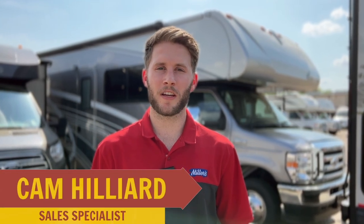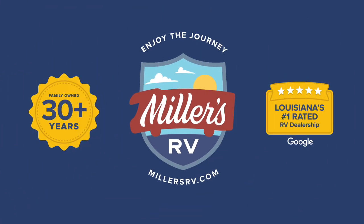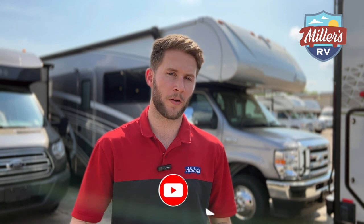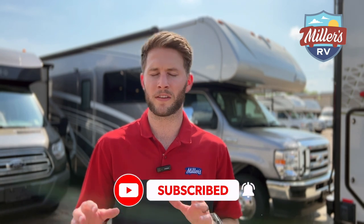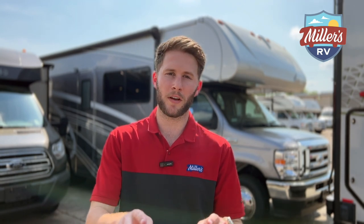What's going on RV world, this is Cam Hilliard from Miller's RV in Baton Rouge. I'm standing in front of the 2023 Winnebago Mini Winnie 2016. Before we jump into my favorite floor plan in the Mini Winnie, go ahead and like this video, subscribe to our channel, and turn on your post notifications so you can stay updated with the latest and greatest the RV industry has to offer. Without further ado, we're going to jump right inside.